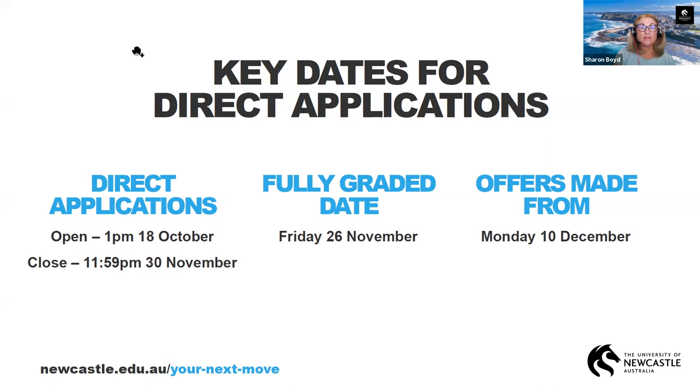Key dates: direct applications open at 1pm on the 18th of October and close at 11:59pm on the 30th of November — giving you a good six weeks to complete your application. Fully graded day is Friday the 26th of November, which is when results from your studies are released and when they can start processing applications and determining selection ranks. From Monday the 10th of December, offers start going out progressively.